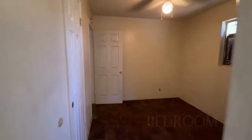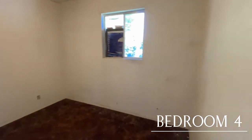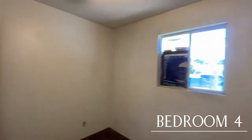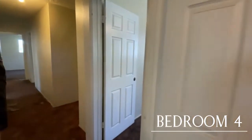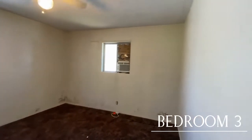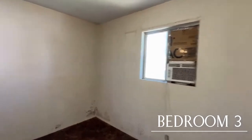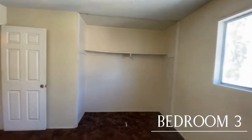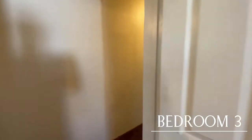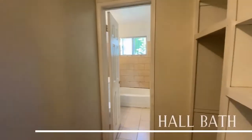This is bedroom number four — it's going to have new flooring for sure, new windows. Come over here to bedroom number three, a larger room with two windows and a good size closet.